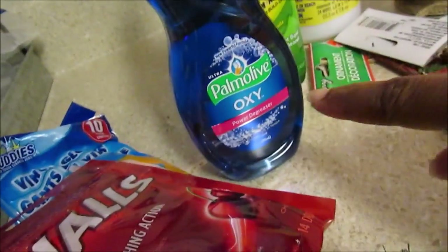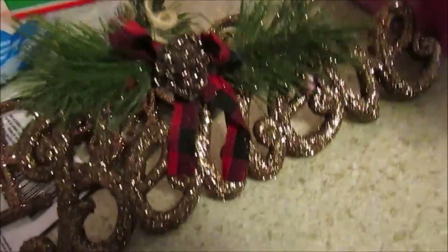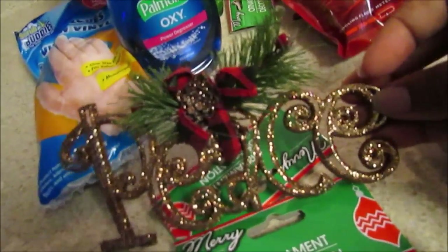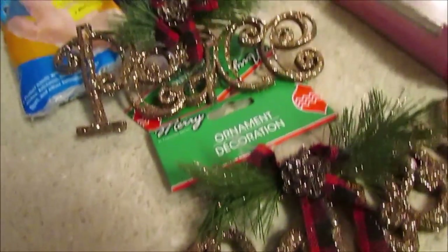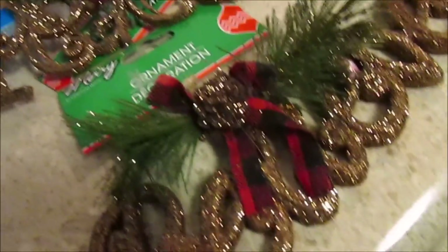I also picked up some disinfectant wipes, Lime Away, Palmolive Oxy, some nails, and vinyl gloves for when the boys are cleaning - it's good so they don't touch chemicals directly. I picked up two of the Believe and Peace signs. I'm pretty sure there was a third one - maybe Love or Joy - that I couldn't find, but if I find it I'm going to get it.